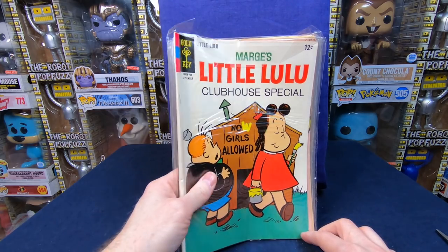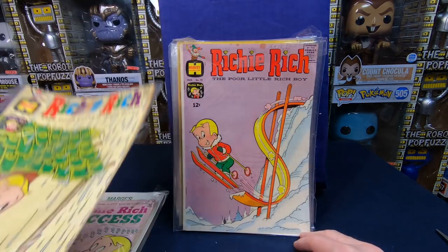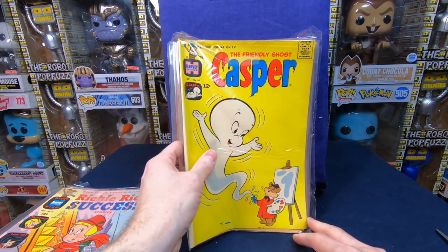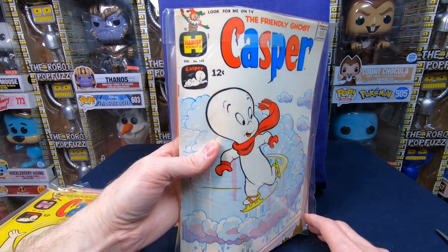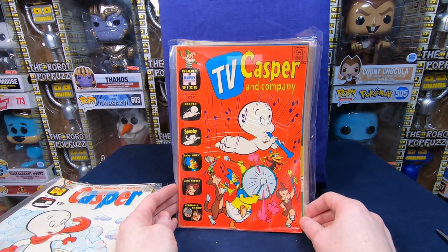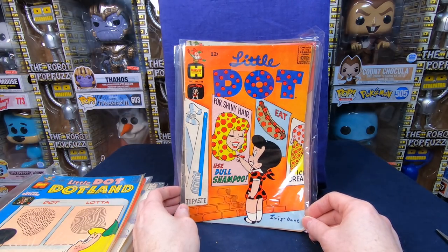We've got a Little Lulu's Clubhouse Special. Richie Rich Success number 26, Richie Rich number 72 — absolutely love these. Richie Rich number 79, Richie Rich Success Stories number 15. Casper number 86 — love Casper. Casper 102 — what a fantastic cover, I love it. It's a little bit dirty but not yellowed — it's a very white silver age comic book. TV Casper and Company number 15 — that's a cool cover. Little Dot Dotland number 39, Little Dot number 108 — I love that cover.